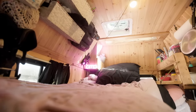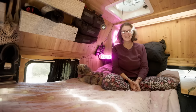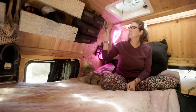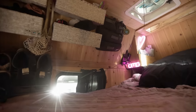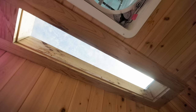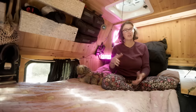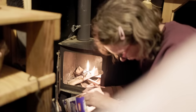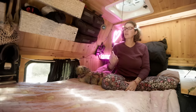As you can see it's got beautiful wood to give it a cabiny, homey feel. I've got a CO2 monitor that also tells me the temperature and humidity in here, because in a small space — only 30 square feet — you have to worry about condensation with the wood, possible mold, and CO levels. I have a wood stove, and in such a small space I want to know it's safe to breathe in here.